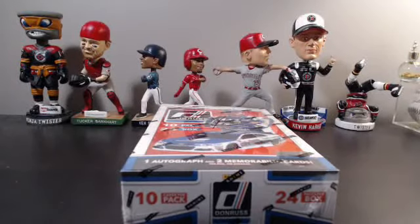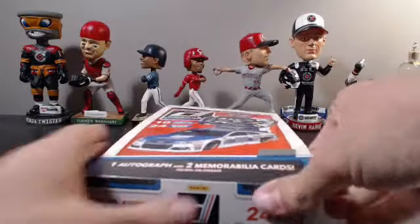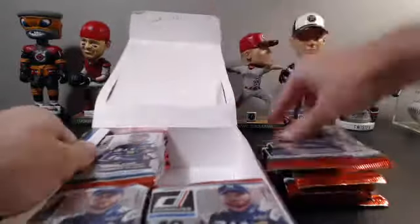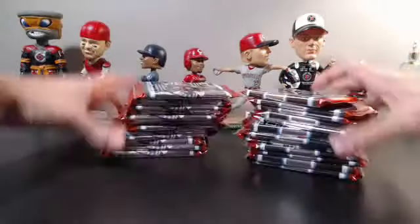Let's get started with this monstrosity of a box — 24 packs, 10 cards per pack, one autograph and two relics per box. Now the downside with Donruss that I really hate, and this is with any product, is the amount of base that's in it. The Donruss design every year is just boring. The product is nice because there's some numbered cards and relics, but the base design is just pretty crappy every year.